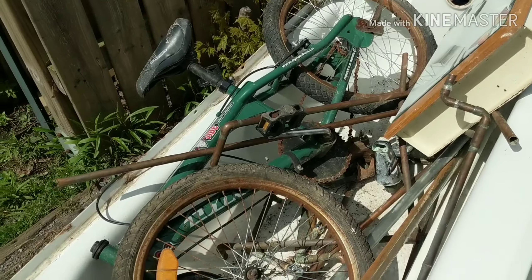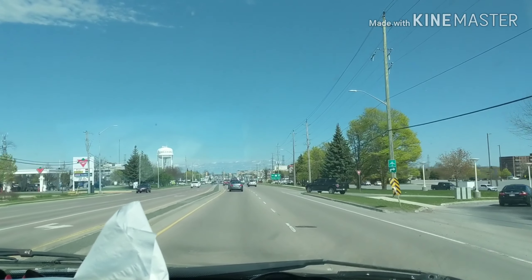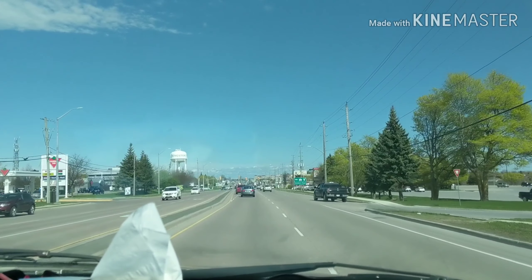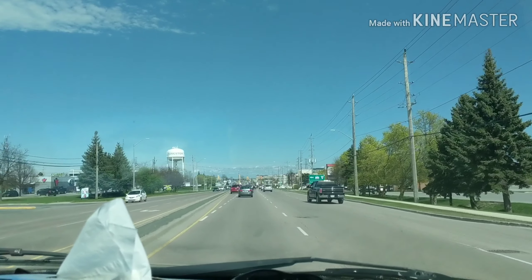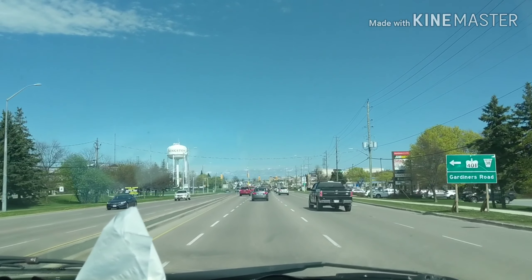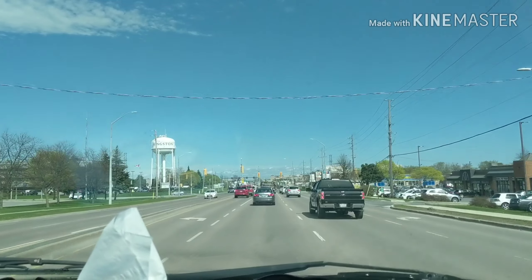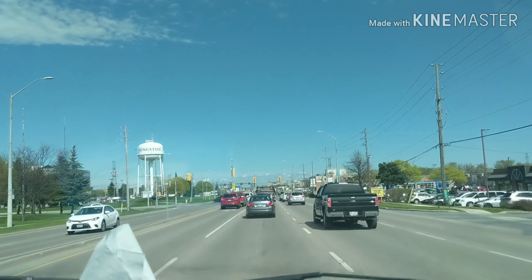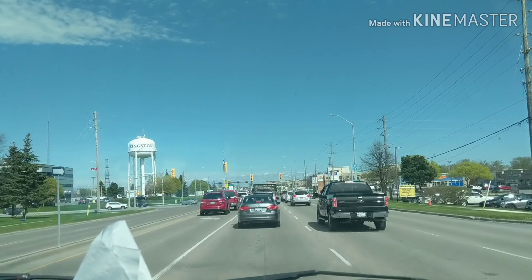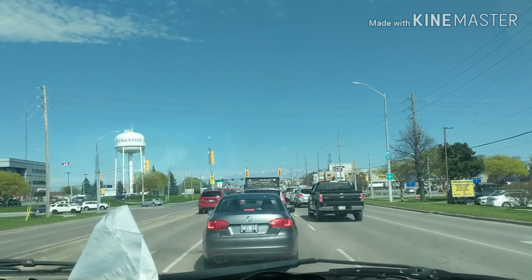I'm in Kingston — as you can see there's the big water tower. This is what they call Highway 2 but it's also called Princess Street. We're heading back to the other side of town for a pickup, but unfortunately the road is closed due to an accident.